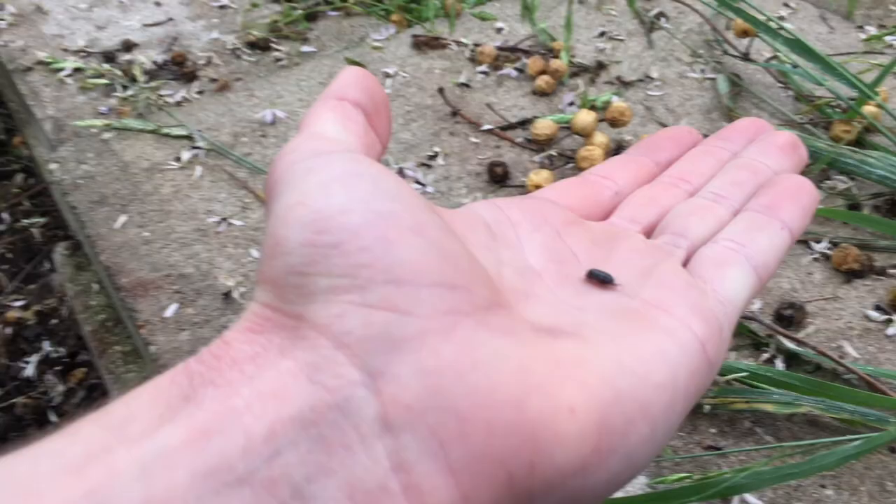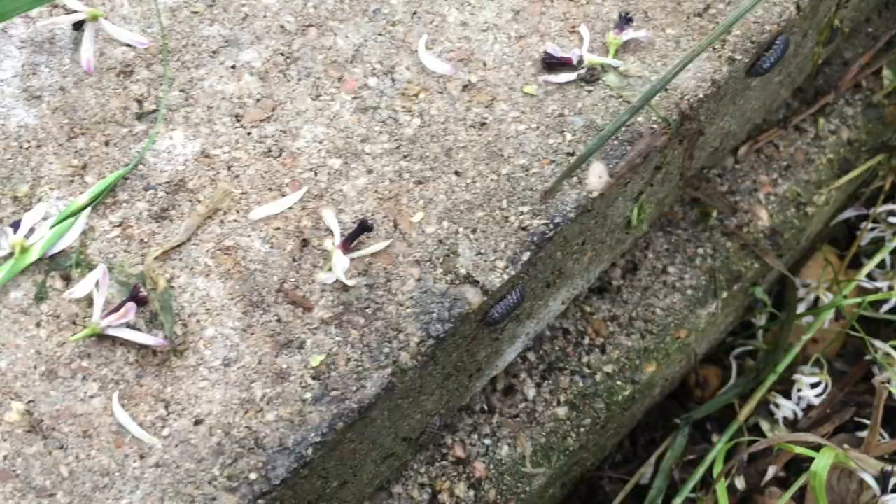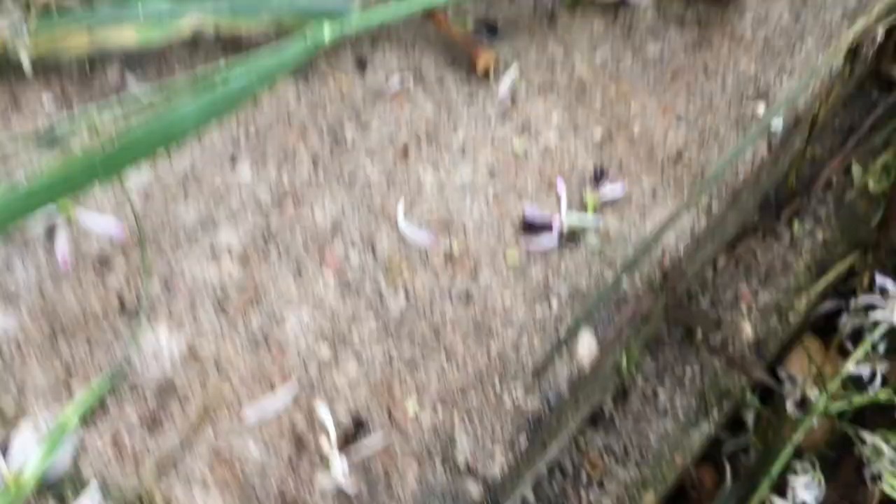They're actually not a bug or an insect. They're actually a crustacean, so they're more closely related to shrimp and crabs and lobsters, which is pretty cool. They're not an insect or an arachnid, which is interesting. We have a whole bunch of little crustaceans roaming around, but they're very common and harmless.